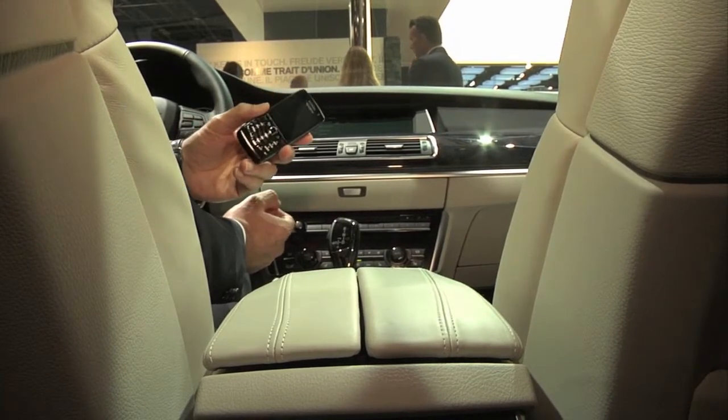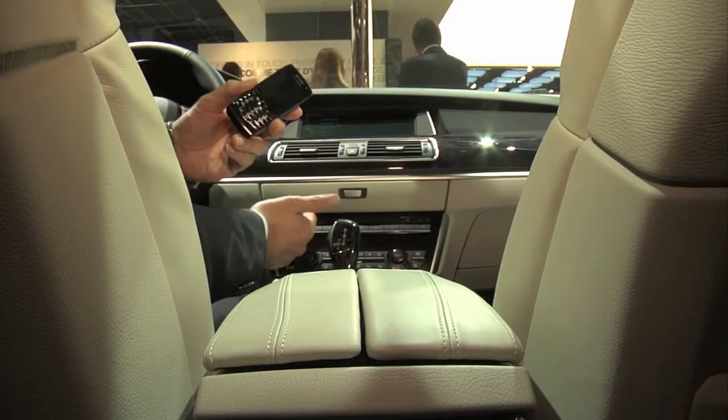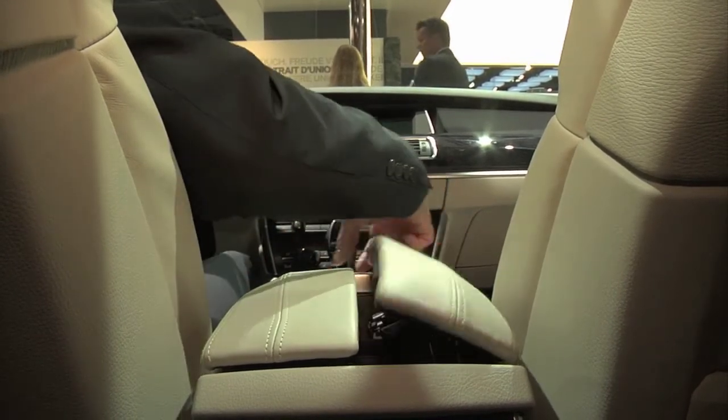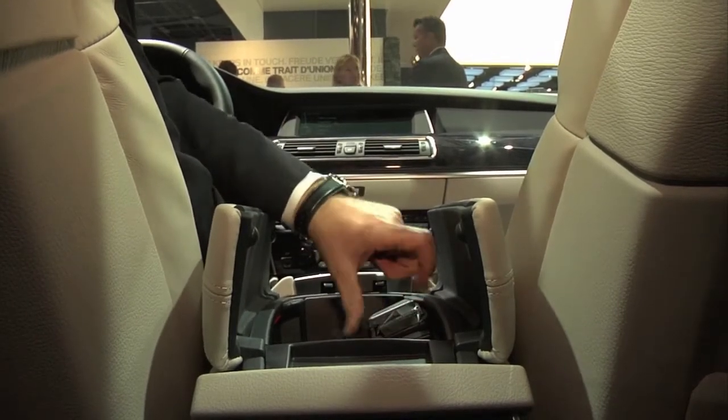Now I can see the emails I got on my BlackBerry. The emails are transferred by Bluetooth to the BMW. The smartphone is put in this snap-in adapter here.